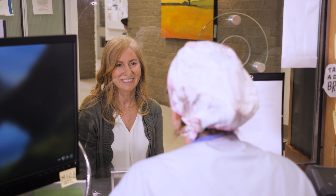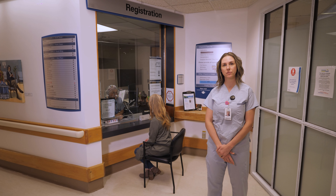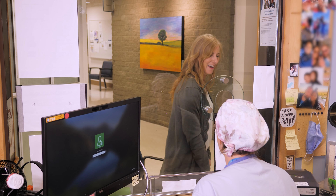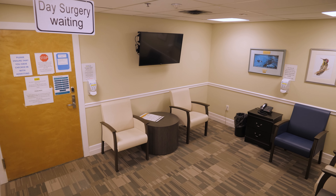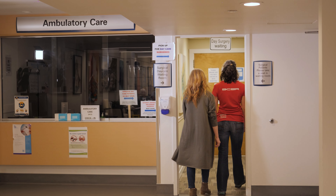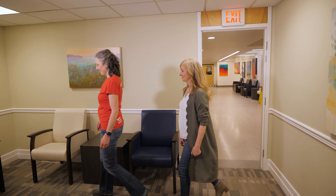The clerk will confirm that the hospital has the correct contact information for you and then send you down to us. This is the surgical daycare waiting room with washrooms outside. When you arrive, please have a seat. The OR team is alerted to your arrival when you register.